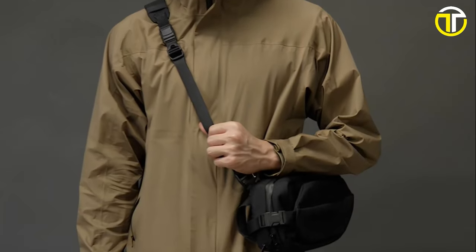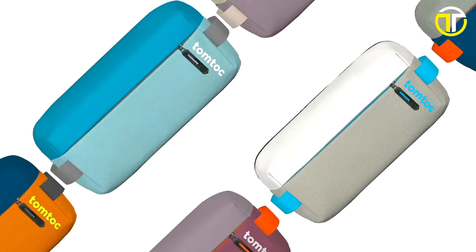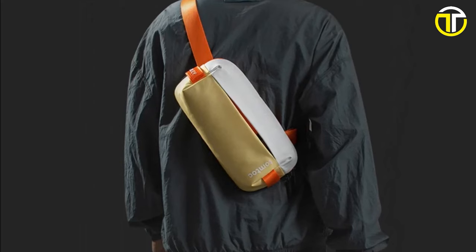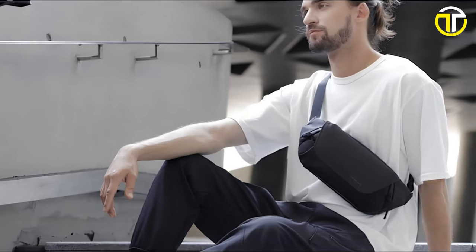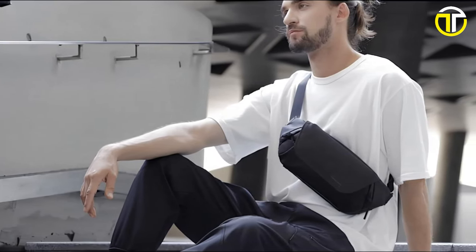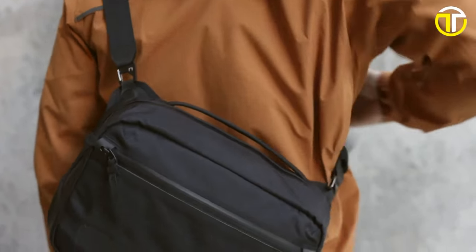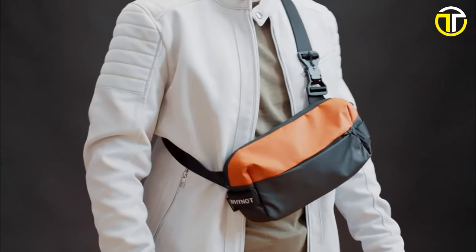Thanks for joining us on this sling bag journey. If you found value in this rundown, smash that like button, share with fellow bag enthusiasts, and don't forget to subscribe for more topics and insights in the future. Here's to finding the perfect sling for your adventures. Until next time, stay stylish and functional!